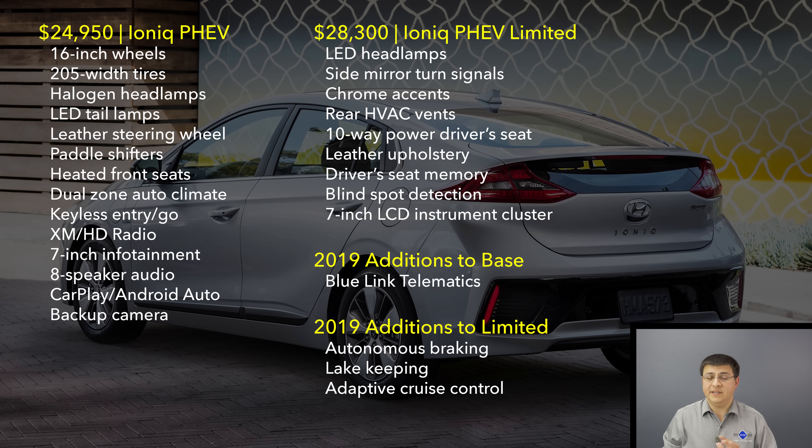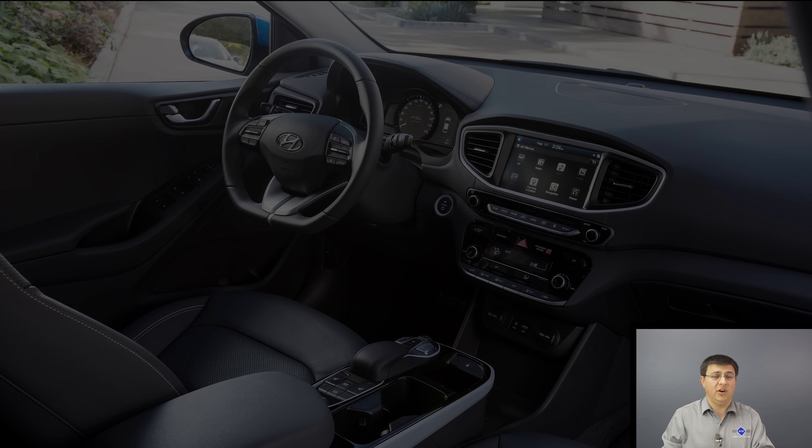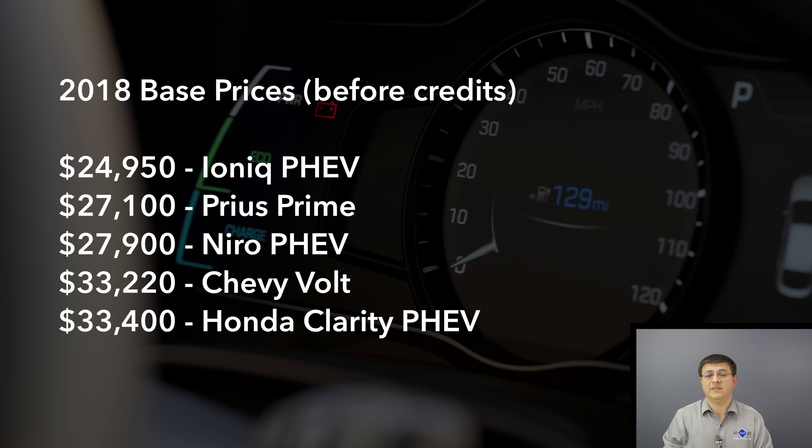There's a great deal of standard equipment in the plug-in hybrid model, with just one step up to the limited model. The price tag is really the key thing here — the Chevy Volt costs about $12,000 more. Depending on when you buy one, that tax credit may have started to sunset. The Honda Clarity is about $11,200 more, and even the Prius Prime is still $5,000 more expensive than the Ioniq.